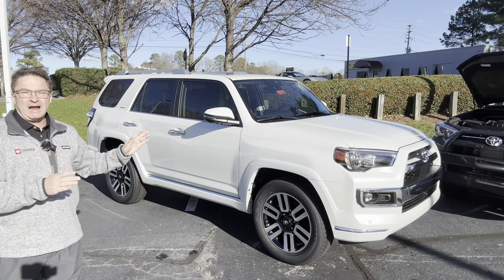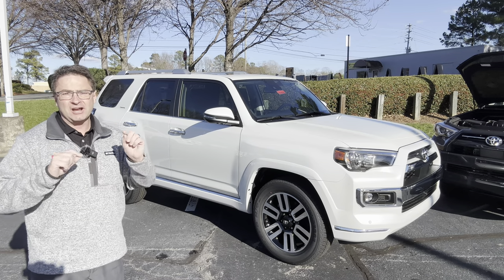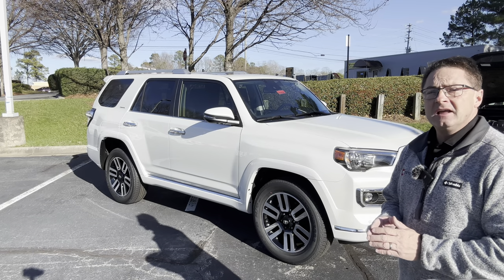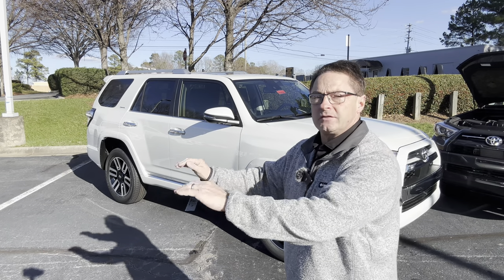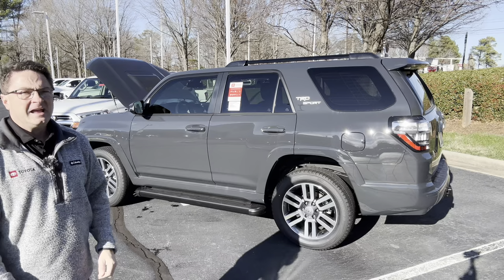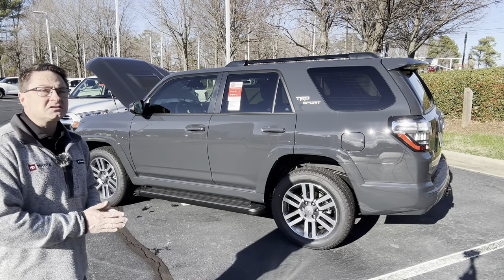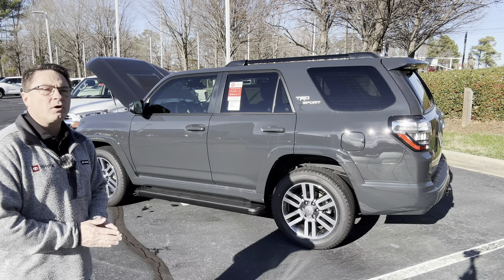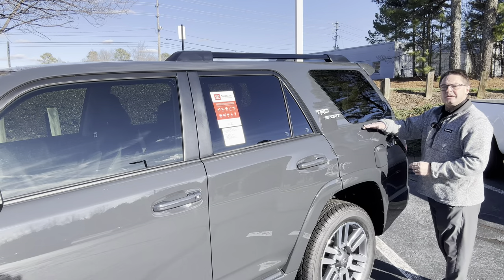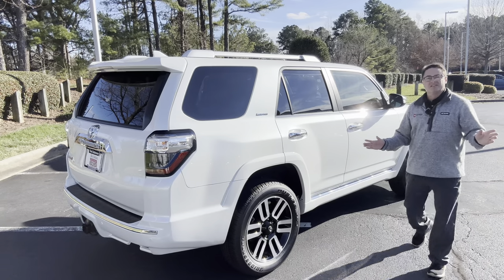What really makes the 4Runner Limited attractive to buyers is the fact that it has a smooth on-road ride. It has X-REAS — X-REAS Sport Enhancement Suspension — which means it glides across the road. But this is another trick question, because the TRD Sport also has X-REAS Sport Enhancement Suspension, so they ride about the same. TRD Sport gets 16 MPG city, 19 highway, 17 combined — and so does the Limited, 17 combined.